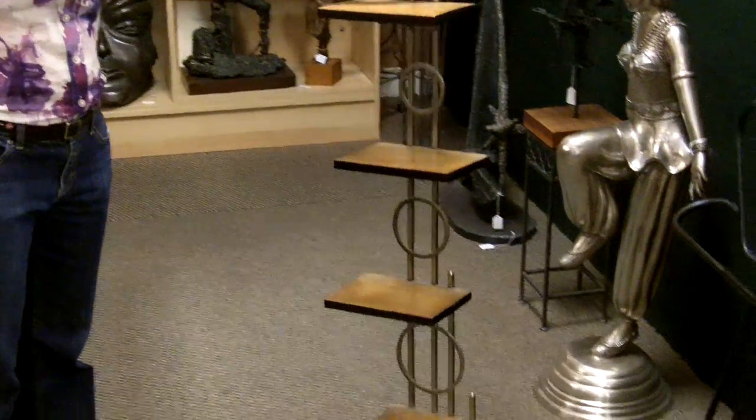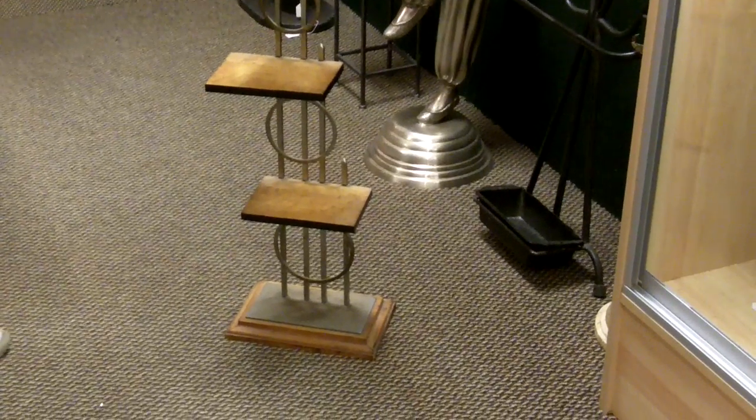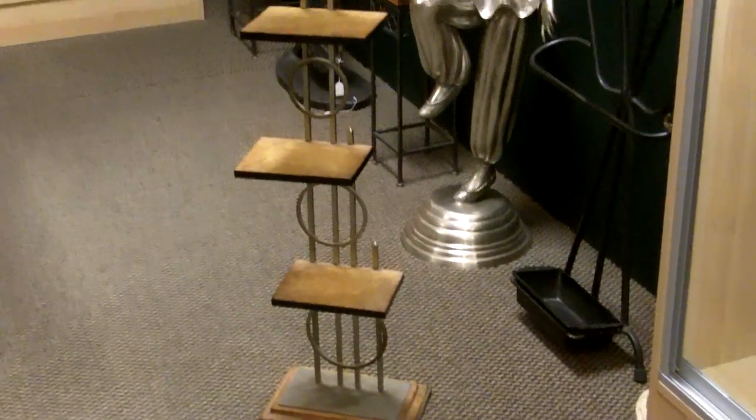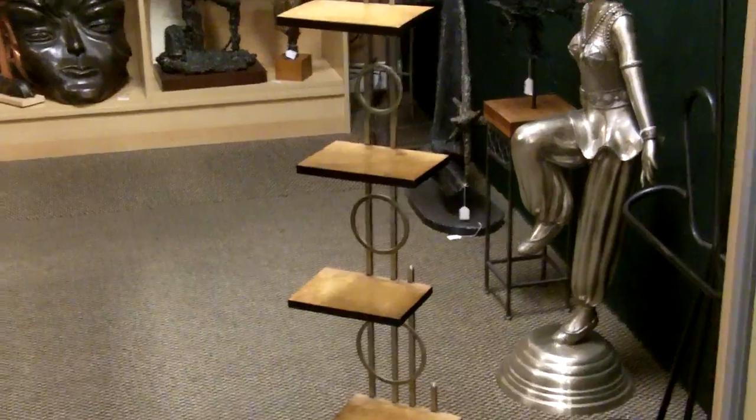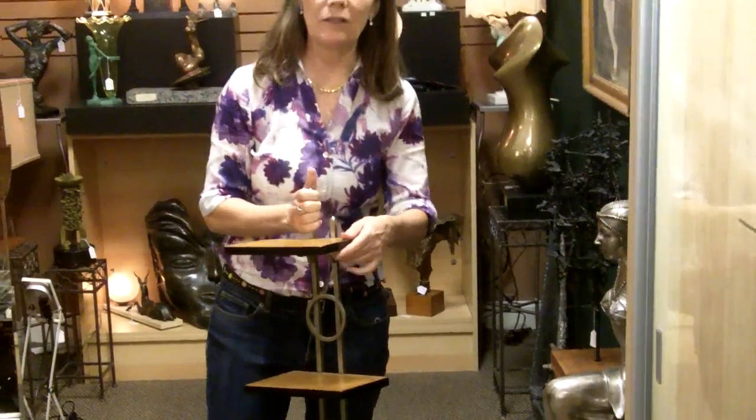It's just really a great piece to put your most special treasures on, simply and easy to display. And if you don't want to even put anything on it, it's a beautiful art piece just all in itself.